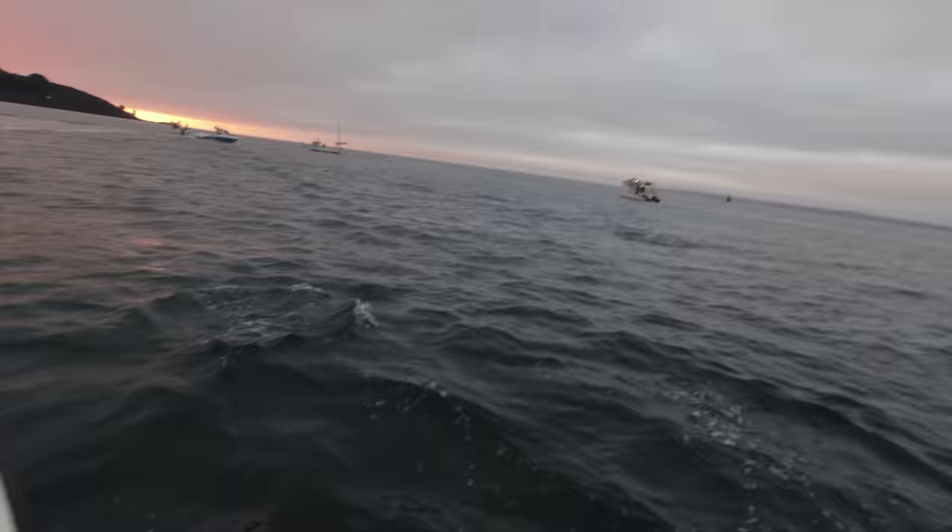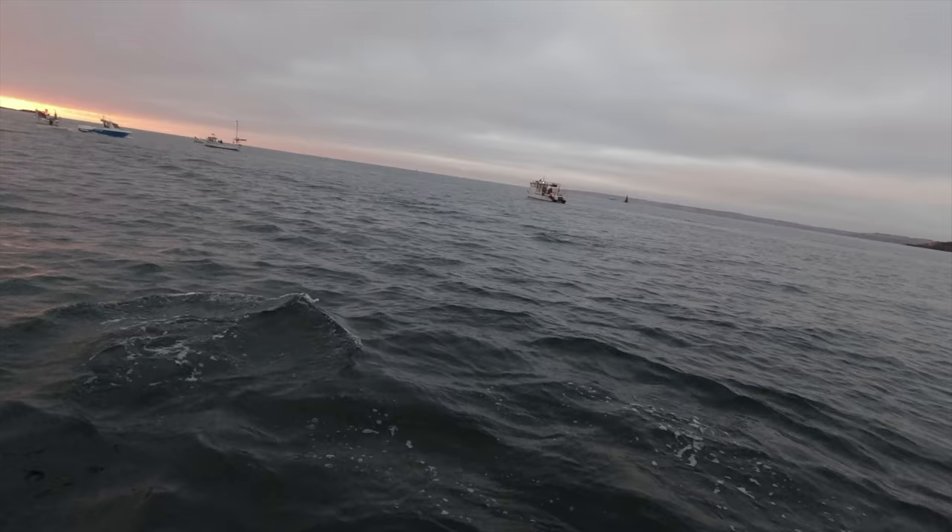Hello, good morning, welcome back to the Fish Locker. Out on the boat now at the moment, I'm just surrounded by dolphins.